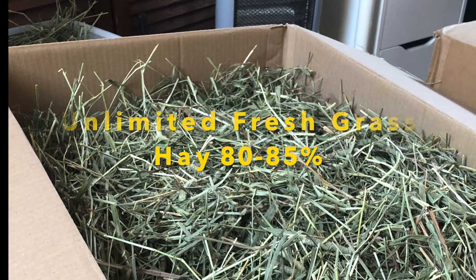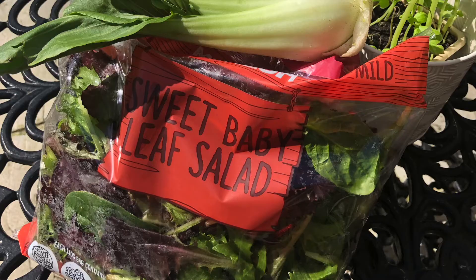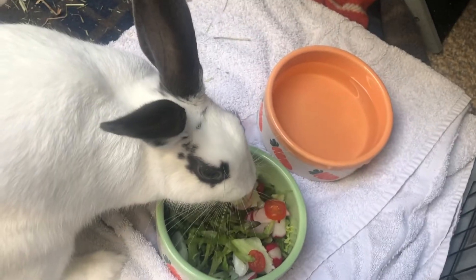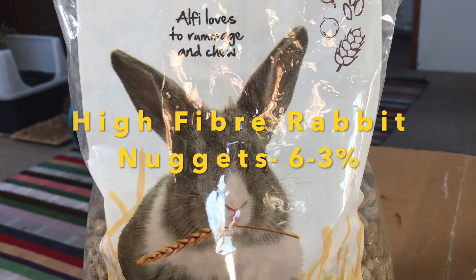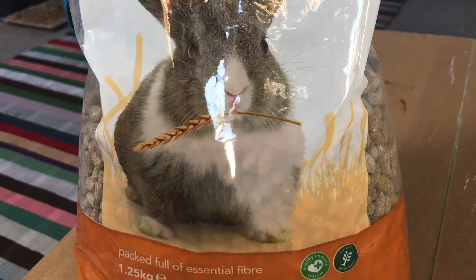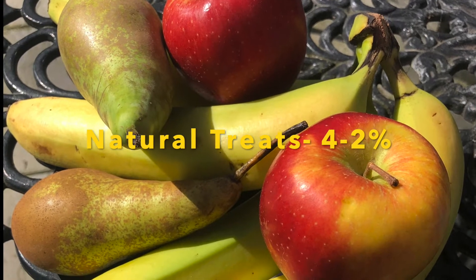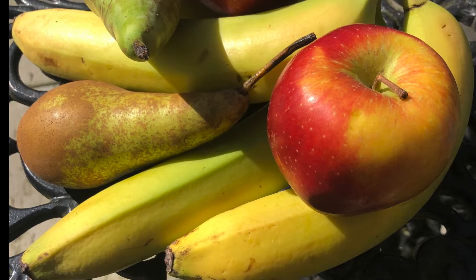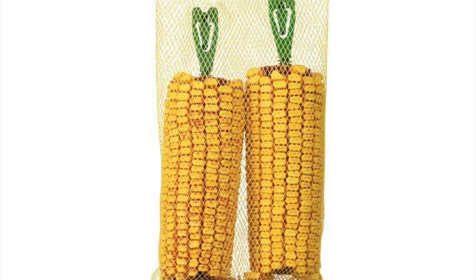Bunnies' diet consists of 80–85% grass hay, which they should have a constant supply of throughout the day. In addition, they should also be fed fresh veggies and herbs twice a day to supplement the immune system with vital vitamins. Rabbit nuggets act as an additional source of fibre, but should be used in small amounts and contain no less than 18% fibre — I like to sprinkle some over the veggies. Lastly, natural treats such as bananas and apples are great, but should be given sparingly and in tiny amounts. A slice of fruit daily is plenty. Try to avoid buying various treats from the shops, as they usually contain substances that are harmful to your bunny.